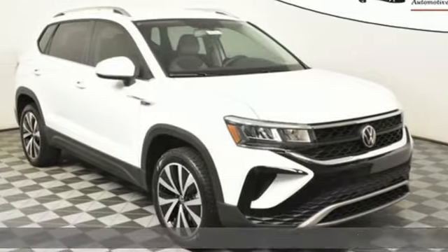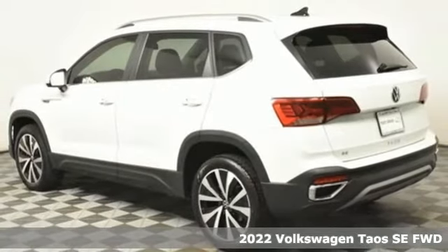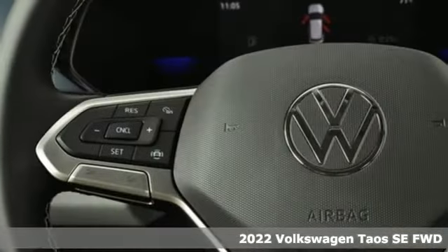Here's a new 2022 Volkswagen Taos. Enjoy every drive in a Volkswagen. It boasts an impressive list of features like these.